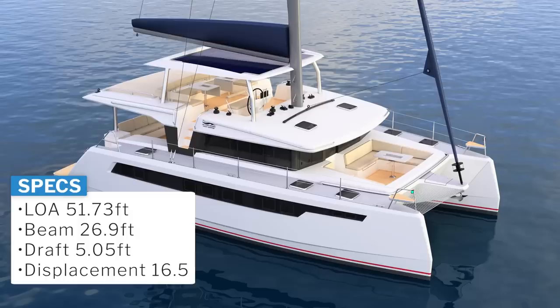Let's get into the new boat. It's available in three, four, or six cabins. The most unique thing about it is it's going to be a hybrid system with electric motors — optional electric motors and a beefy generator to power all that, plus a big lithium-ion battery pack and tons of solar. It has a length overall of 51.73 feet, that's why it's the 525. The beam is almost 27 feet at 26 foot 9. It has a draft of 5 feet and a displacement of 16 tons.